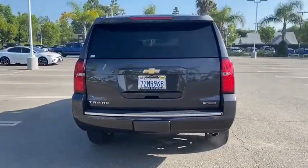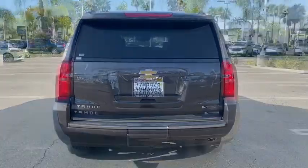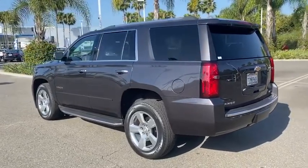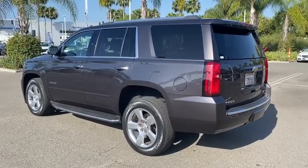Power liftgate, traction control, power sunroof, power passenger seat, heated seats, dual airbags, power steering, alloy wheels, remote vehicle start, four-wheel disc brakes.